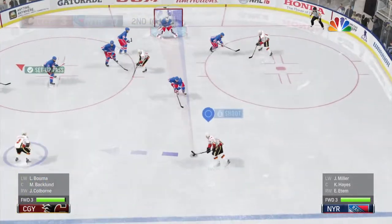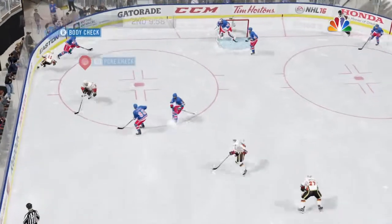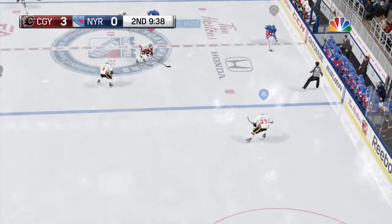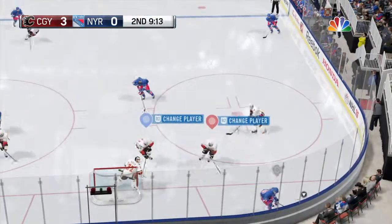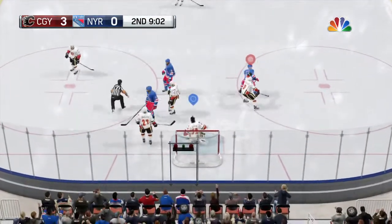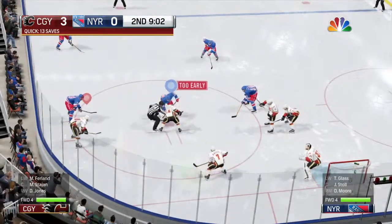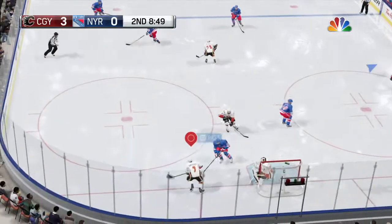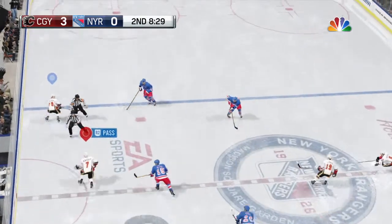Big face-off win, out in front — here's a wrister — that's a great save by Lundqvist. Lundqvist's position was key on that outstanding stop. Let the shot fly, gathered in by Miller. Sticked away — he's got it frozen. Calgary has prevailed on another face-off, out of their own end and still with it.